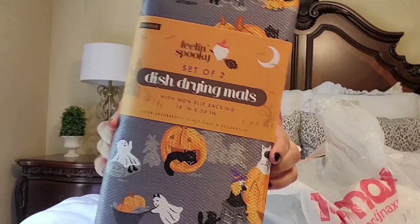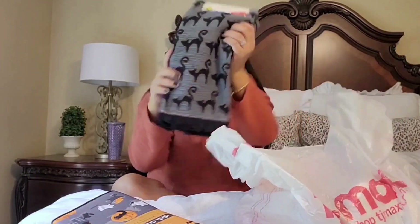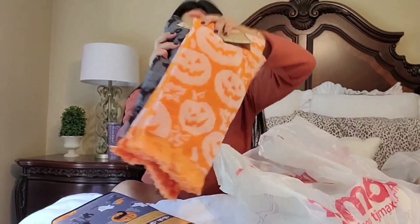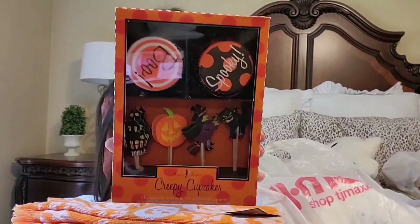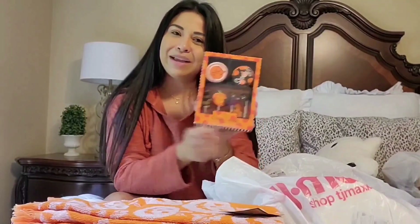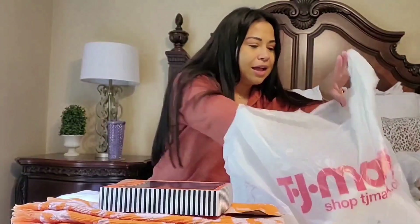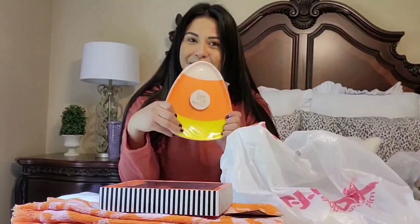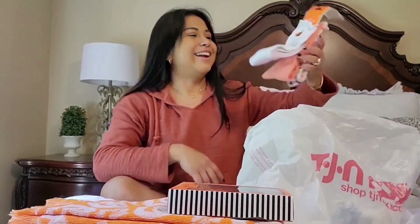This is from TJ Maxx and Home Goods. I got a dish drying mat — isn't it so cute with the little cats and little ghosts? I found some towels to match it perfectly. We also found some cupcake holders and toppers — my husband actually found those. I always make muffins or cupcakes and I think I'm going to make cupcakes this year. I also found some more festive plates.